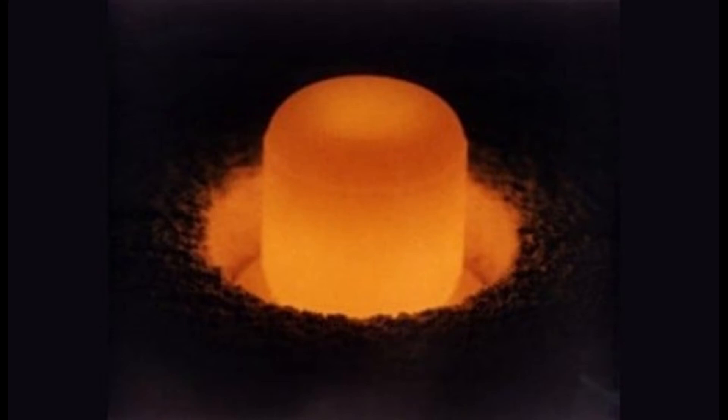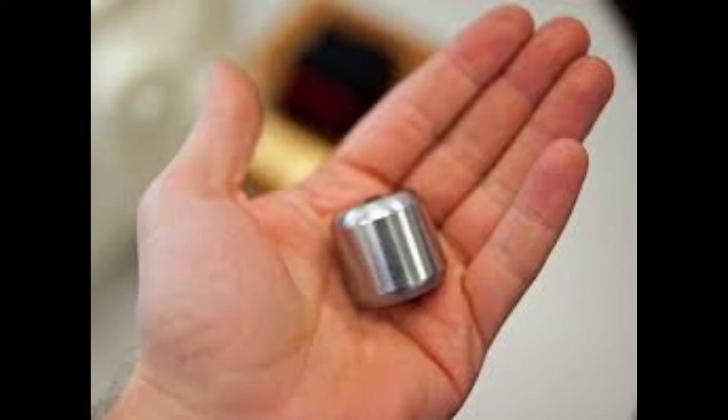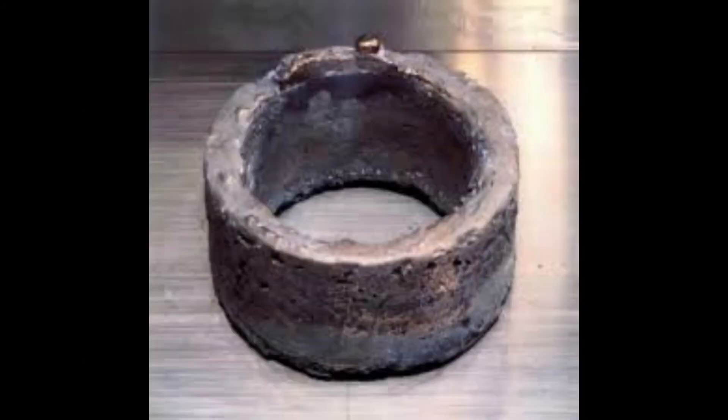Number 4: Plutonium. The major use of plutonium, as you might know, is in nuclear weapons and nuclear reactors. Both plutonium-239 and plutonium-241 are fissile, meaning that they can sustain a nuclear chain reaction. Plutonium is highly radioactive, which makes it extremely dangerous to handle. However, if you're still willing to buy this element, expect to pay at least 4,000 dollars per gram.